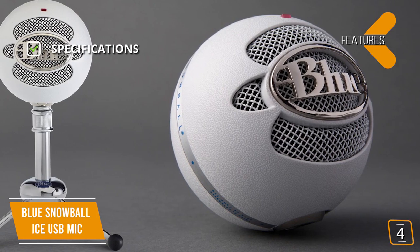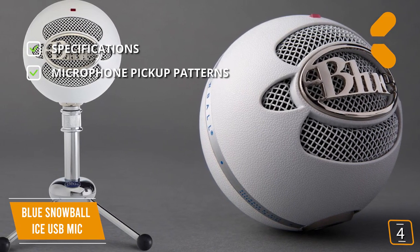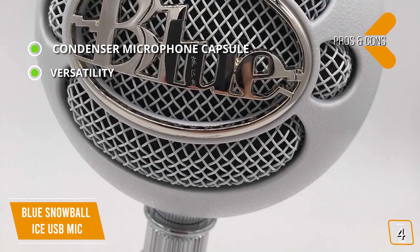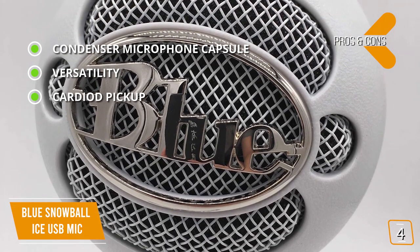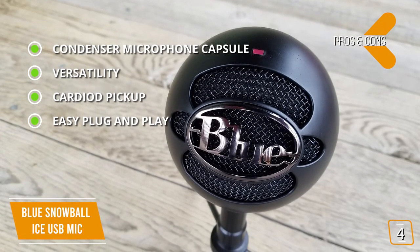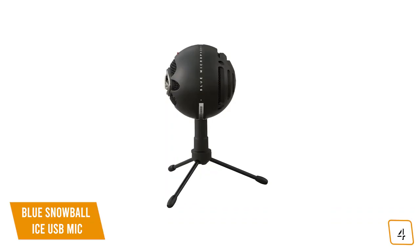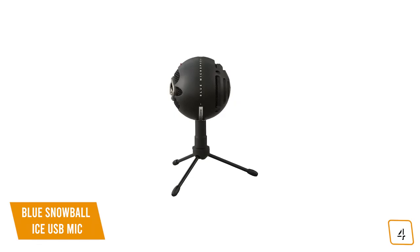Key features: dimensions 6.42 by 6.42 by 9.42 inches, weighs 1.7 pounds, cardioid pickup pattern. Pros: condenser microphone capsule delivers rich and crystal clear audio typically found in studio settings; versatile for creating, communicating, streaming, and recording; ideal cardioid pickup for crisp clear audio from direct sources; easy plug-and-play with no drivers to install. Cons: lacks omnidirectional pickup and has no headphone output. The Blue Snowball Ice has an impressive cardioid pickup with a solid condenser capsule delivering crystal clear audio, making it one of the best budget options.